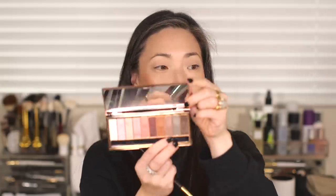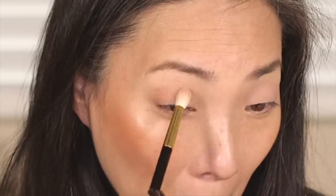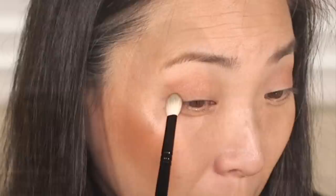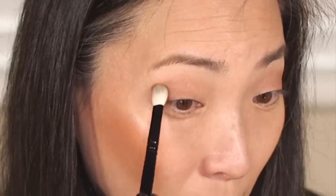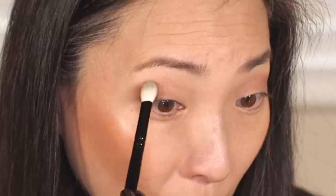Next I'm going into this taupey color, which has a little shimmer — it's more of a satin shade — and I'm placing that on my outer V area to darken it up a little bit. Then I'm taking a flat shader brush and going into the last matte shade, placing it just on the outer corner to deepen that up just a bit more.